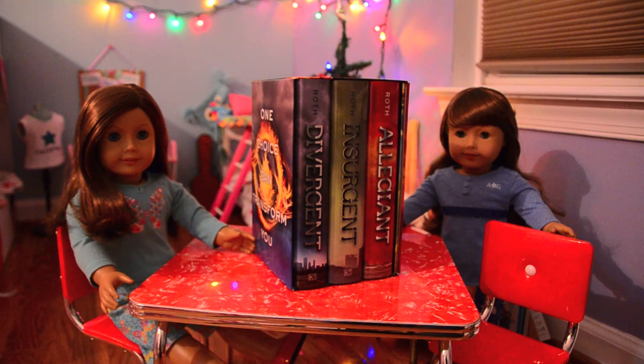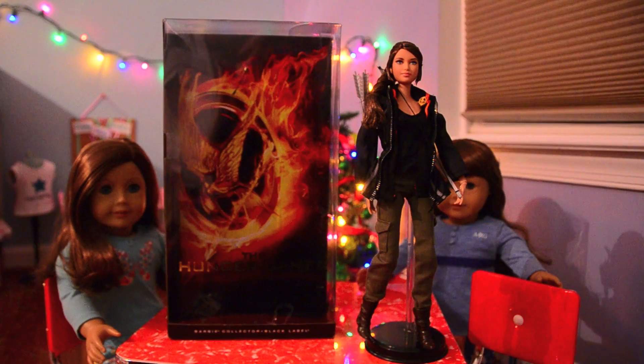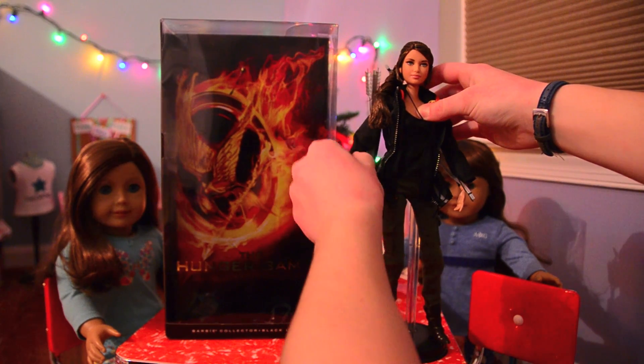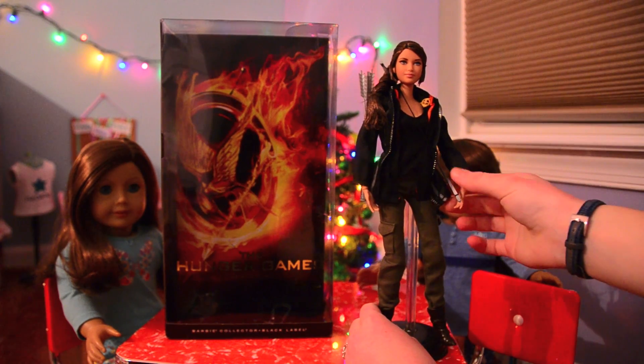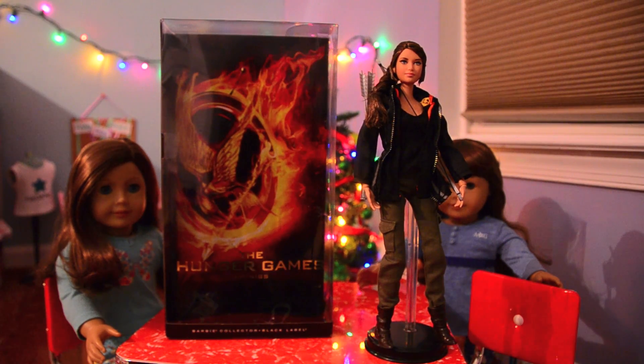She also got me the Divergent Trilogy, these Mockingjay earrings, and this Collector's Katniss Barbie doll. I've really wanted this and it is so cool. She has bendable limbs everywhere, and she can stand up and she's really poseable, and she even has a little bow and arrow, and I just love her so much.